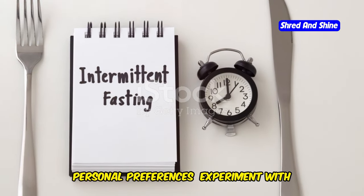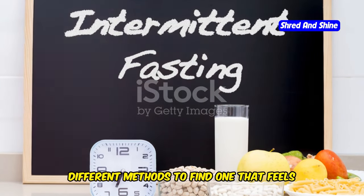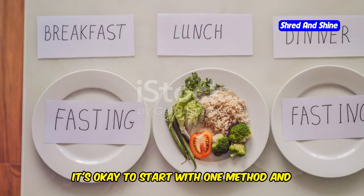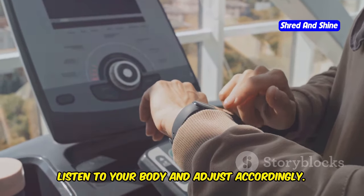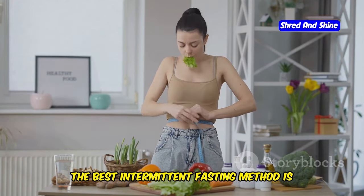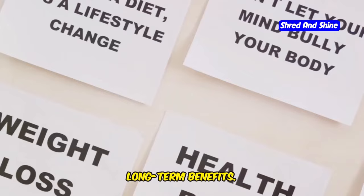Four, personal preferences — experiment with different methods to find one that feels comfortable and sustainable for you. It's okay to start with one method and switch to another if it's not a good fit. Listen to your body and adjust accordingly. Remember, the best intermittent fasting method is the one you can stick with consistently. Consistency is key to reaping the long-term benefits.